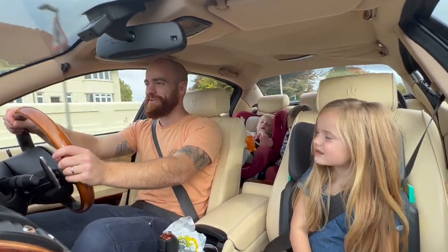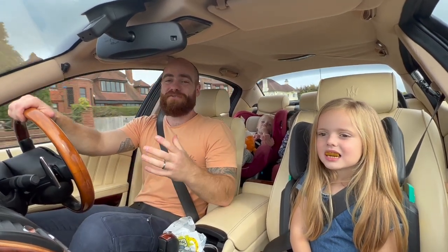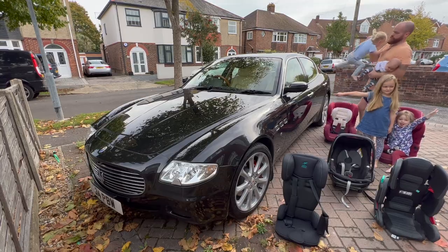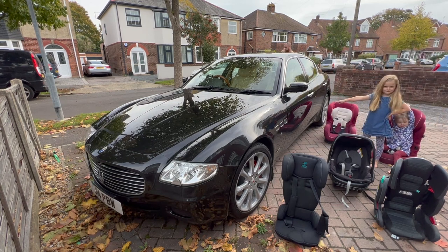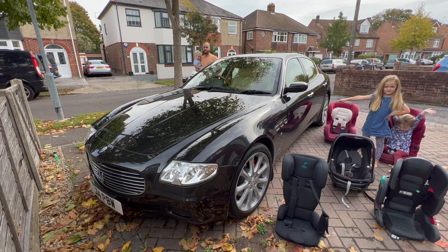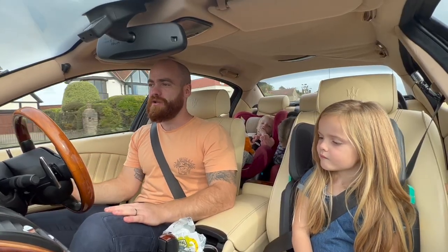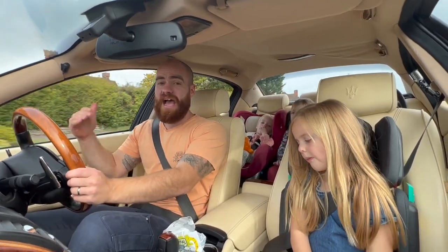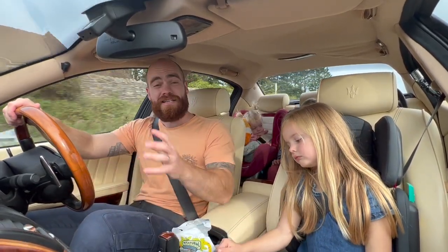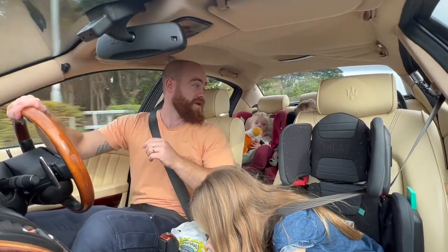My channel has only just started and I really need more subscribers. The YouTube algorithm isn't really set up for people who like certain types of cars and are also dads — it's a bit niche. But I know it makes a real difference when somebody shares this video in a Facebook group or an owner's club. So please do share this video if you like it.